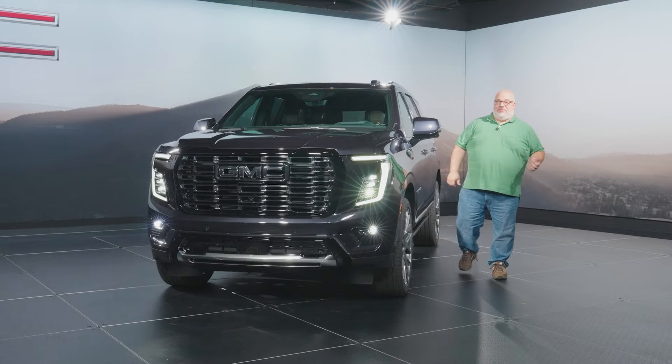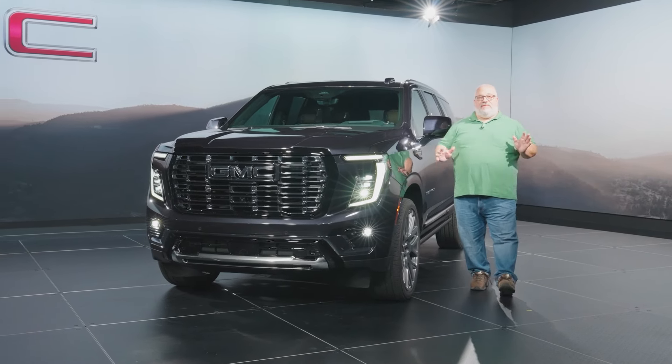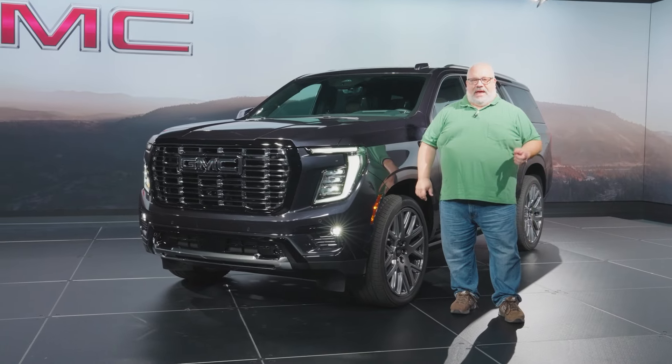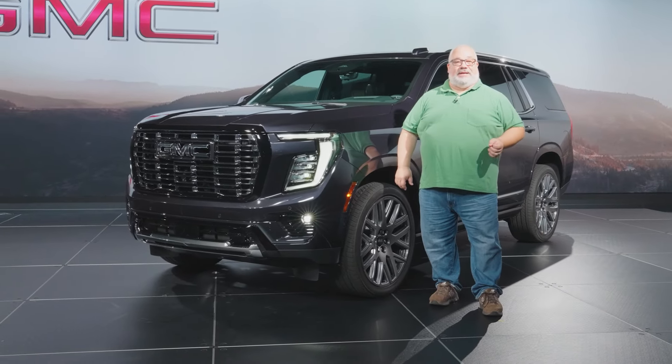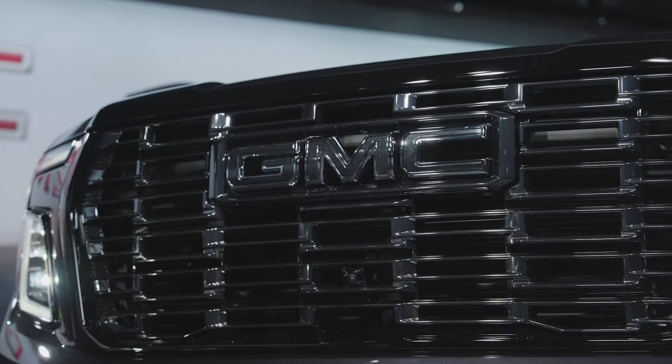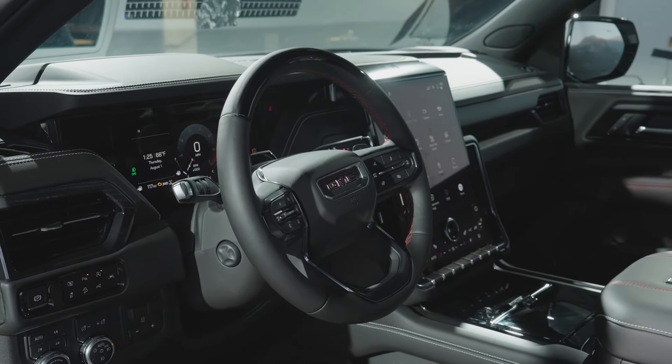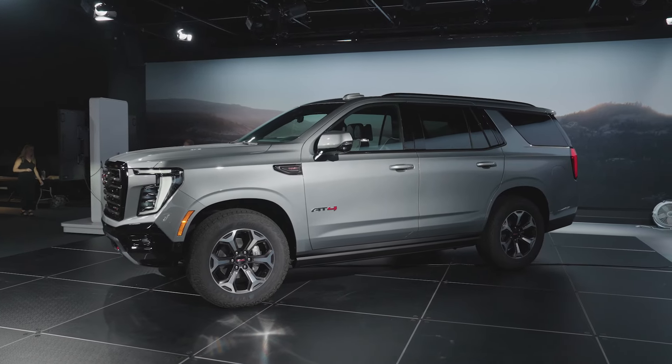The new 2025 GMC Yukon goes on sale in the fourth quarter of this year, so late in 2024. Pricing isn't available yet — that will be released closer to the on-sale date in a couple of months. When we do have pricing and get some time behind the wheel of the new 2025 Yukon, you'll find it at cars.com/news.